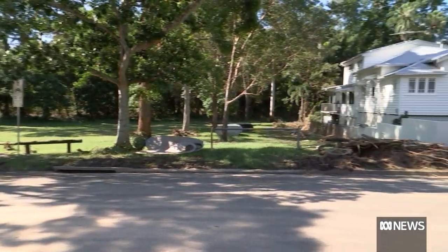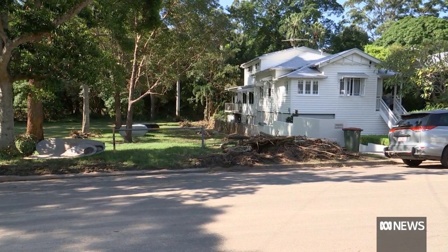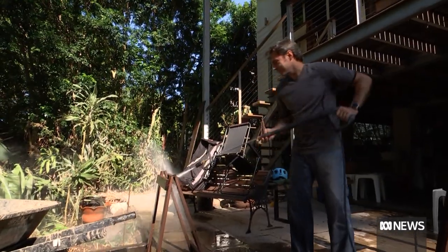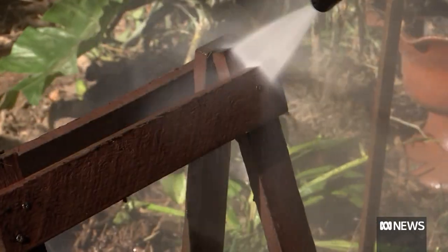Brett Ambrose believes that with climate change, flooding is going to happen more and more. But for now, ahead of discussions with his wife, he's willing to take the risk at his home.